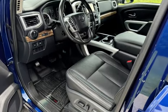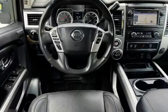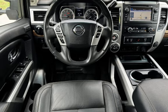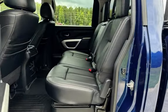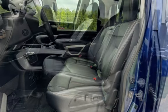Seat belt force limiters, power door locks, stability control, traction control, navigation system, wireless data link, tow hooks, trailer hitch, window defogger, Bluetooth, MP3 player, and keyless entry.